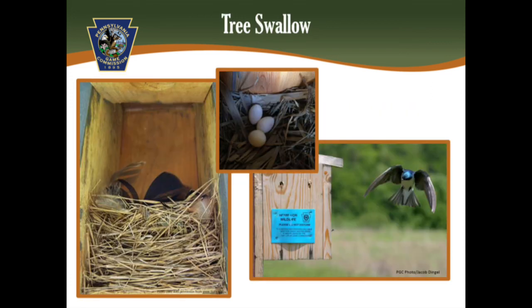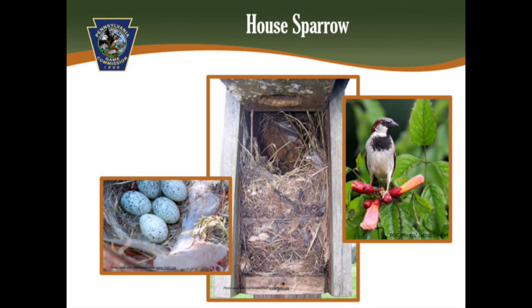You may find a tree swallow nesting in your box. It looks similar to the eastern bluebird nest, but it's often flatter. The nest is constructed of grass and pine needles, and usually lined with feathers that curl up over the eggs. Their eggs are white with a pointy end.